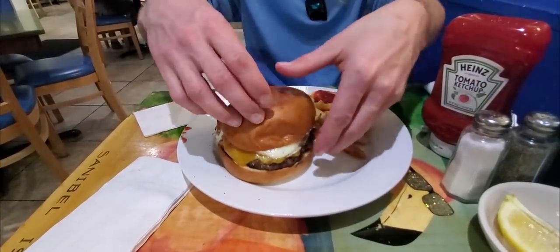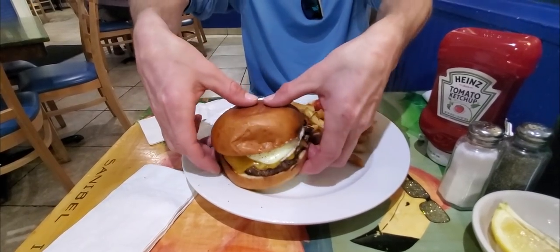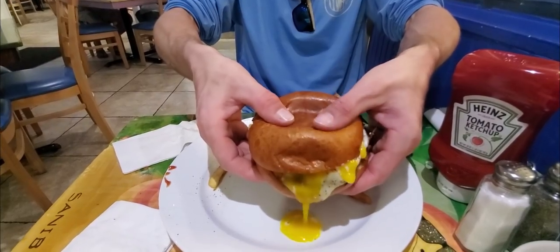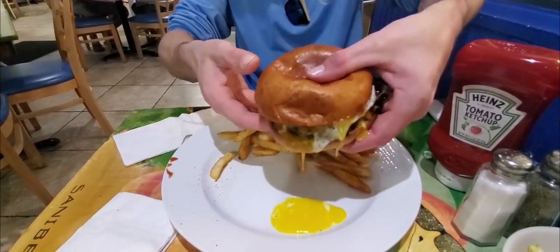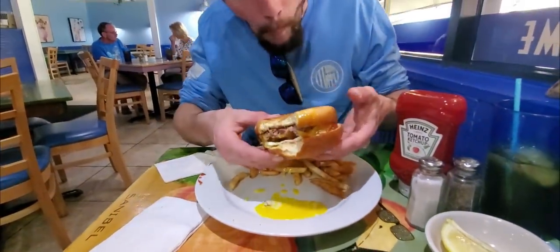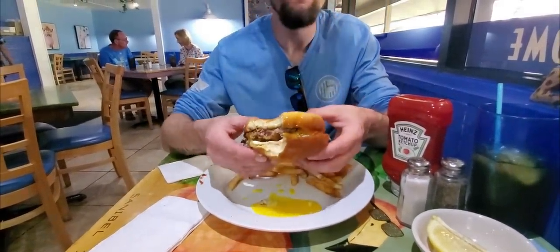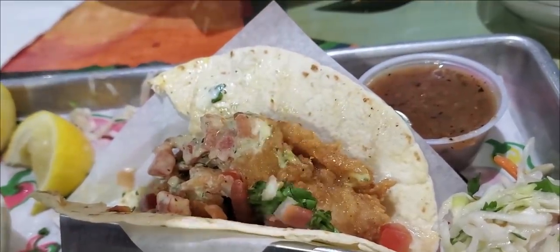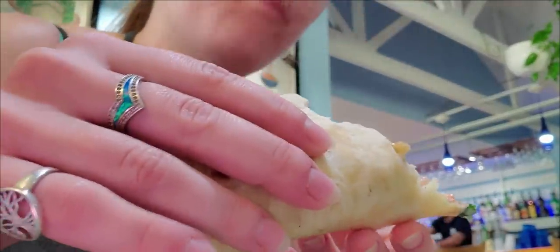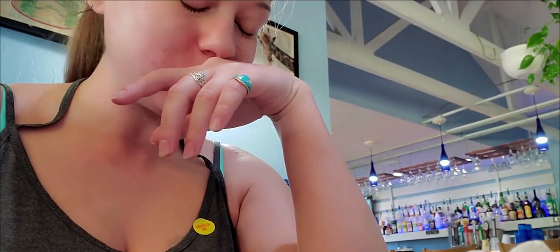Josh had the Royale cheeseburger, so at least it was a little breakfasty. In keeping with the tradition we started, I give it a 10 out of 10.